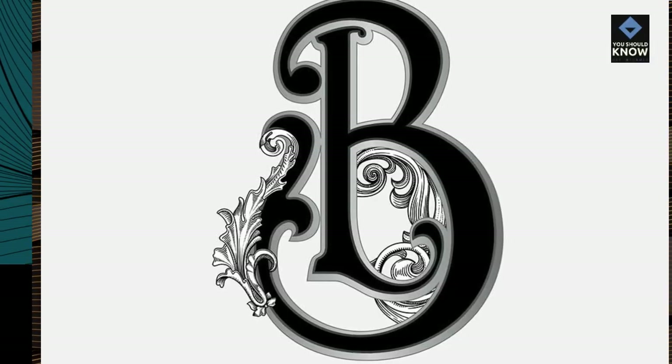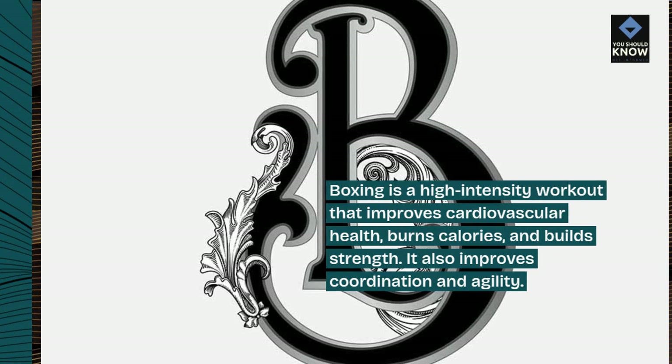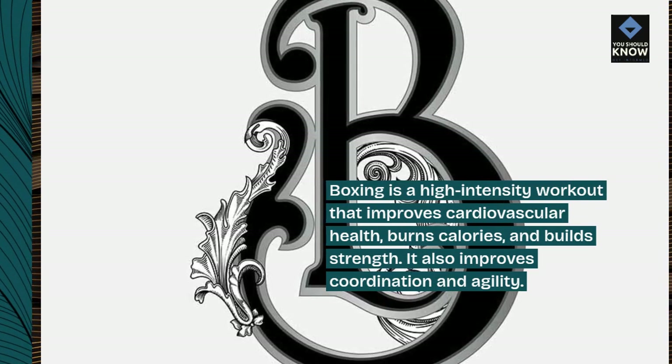Boxing is a high-intensity workout that improves cardiovascular health, burns calories, and builds strength. It also improves coordination and agility.